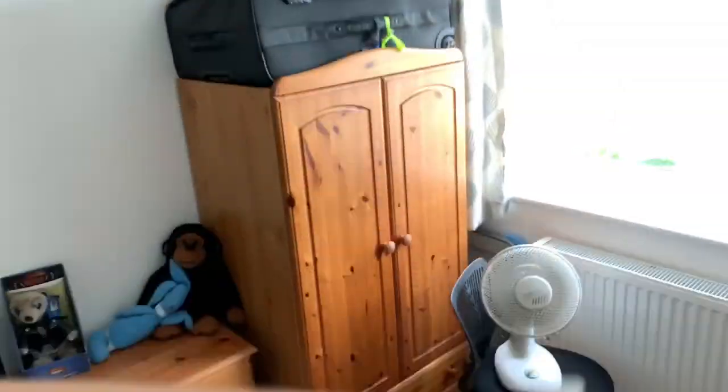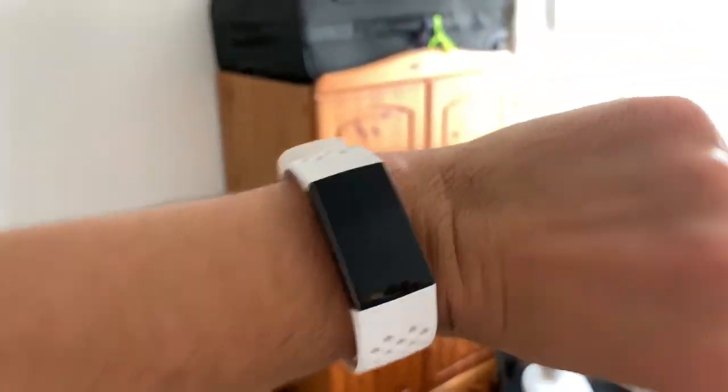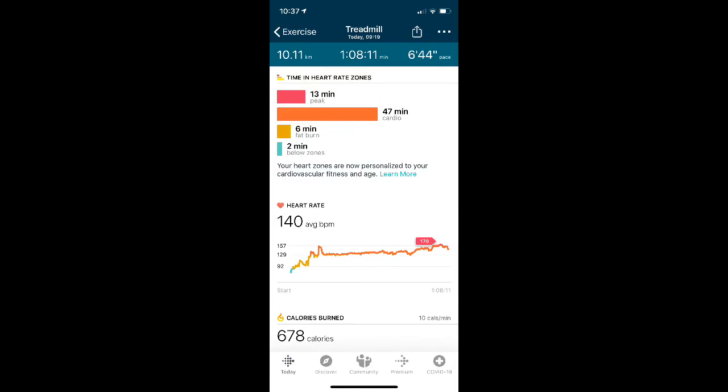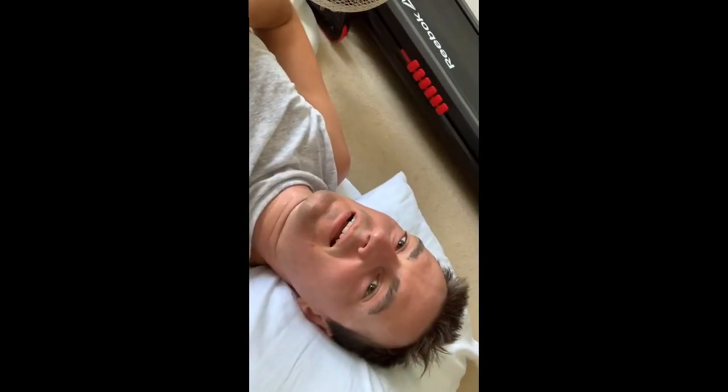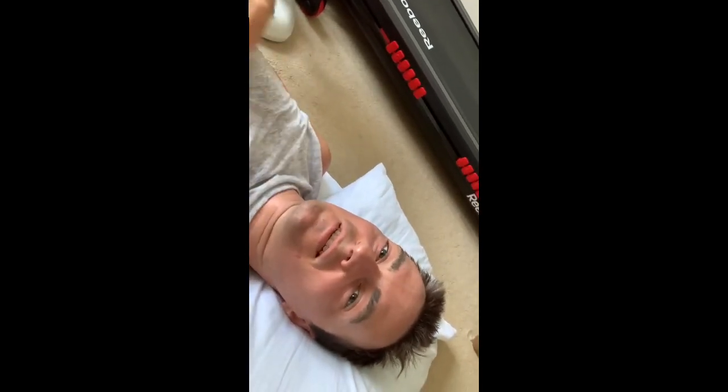I'll get my breath back in a few minutes. So I made it to 10k — oh my god, I've had to lay down. I went really, really dizzy when I got off the treadmill. Wow, I made it!